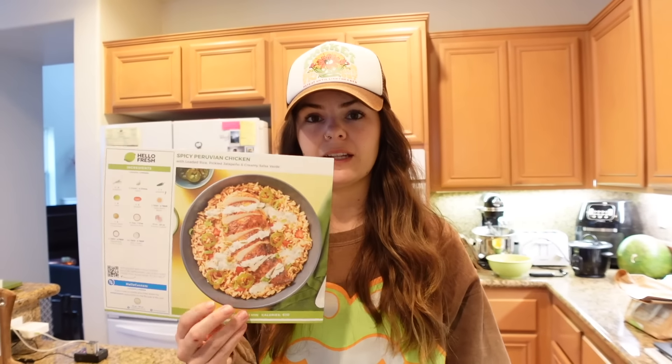Today's video is sponsored by HelloFresh, which is pretty cool. Today I'm going to be making spicy Peruvian chicken and I'm pretty excited about it because I love spicy food, so let's get into it.